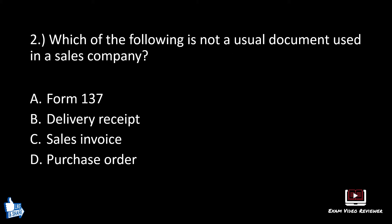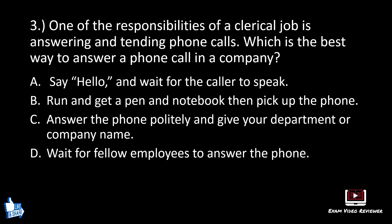Number two. Which of the following is not a usual document used in a sales company? A: form 137, B: delivery receipt, C: sales invoice, D: purchase order. The correct answer is A, form 137.